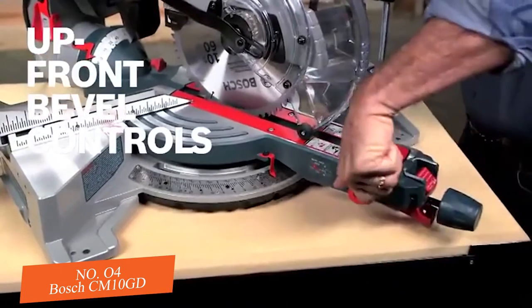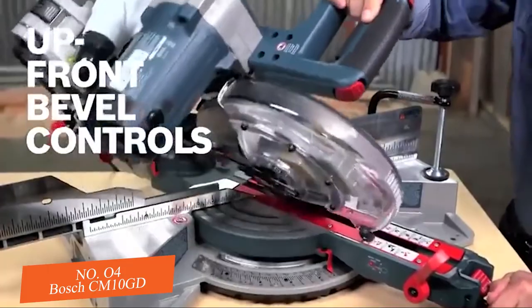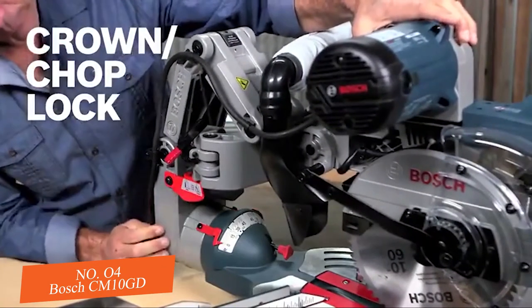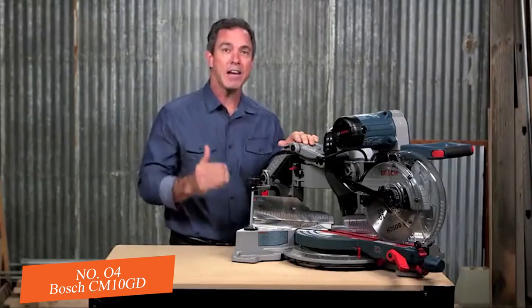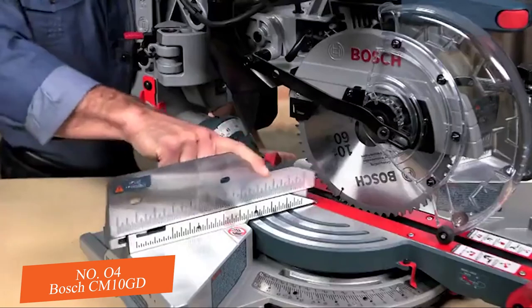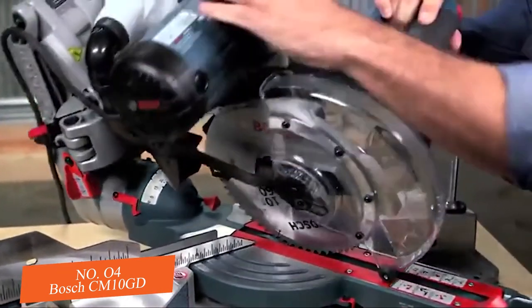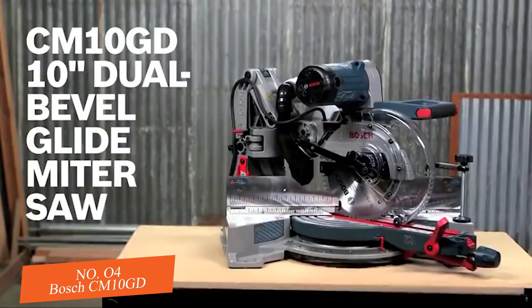Up-front bevel controls mean no more reaching to the back of the tool — make adjustments quickly and easily. The integrated crown chop lock lets you lock the head in place for maximum chop cutting capacity for upright base molding and nested crown. Easily set up the bevel with the tall 4 and 1/4-inch fences for increased crown molding capacity. This is the Bosch CM10GD 10-inch dual-bevel glide miter saw.